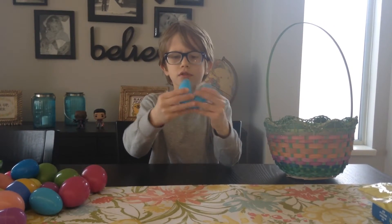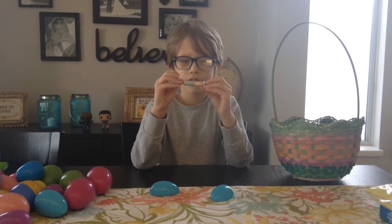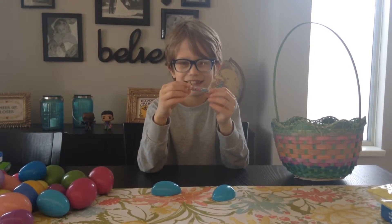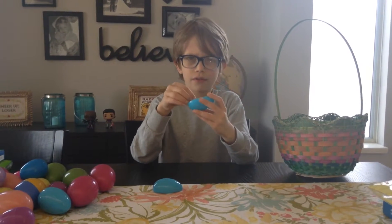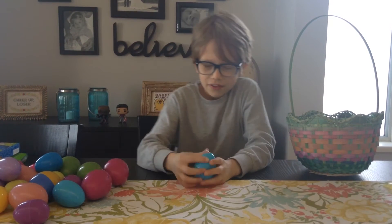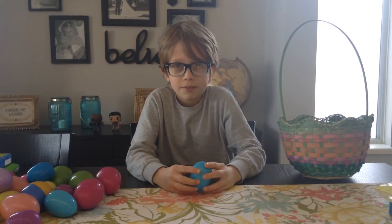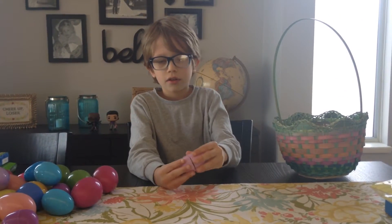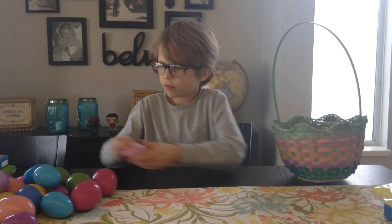And this is a blue egg — open it. Whatever this is. Well, I have no idea what that is. This is another egg that won't shut. This is bad. Next egg — just a bunch of mini eggs. And the egg that won't shut.